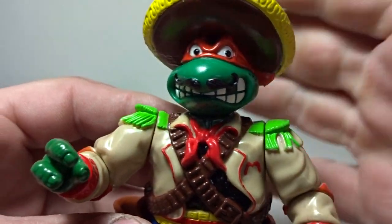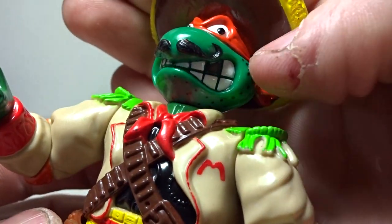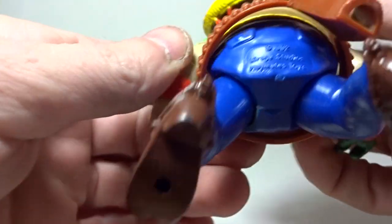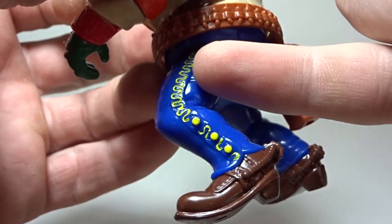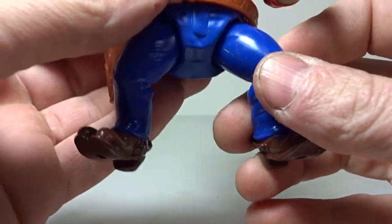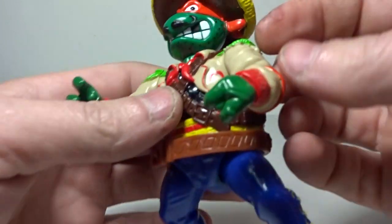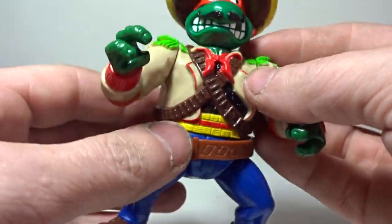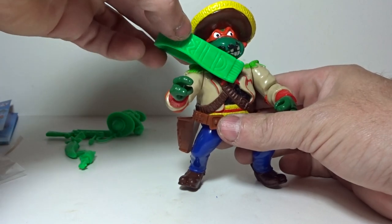They put way more paint on this figure, which is awesome — a lot of time and effort. You can see amazing details: the 'M' for Mikey, a very funny sculpt — he's missing a tooth and has five o'clock shadow on his face. Very Old West, very Mexico feel to it. On his butt it says 1992 Mirage Studios, Playmates Toys. They painted details all down his pant legs, and he's got spurs on his boots and two toes. It's just hysterical — they went nuts.